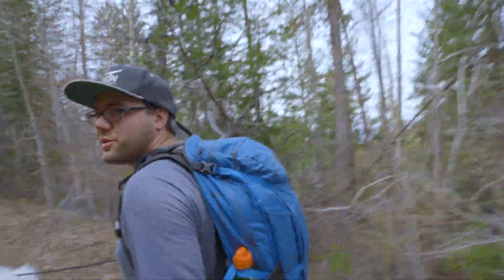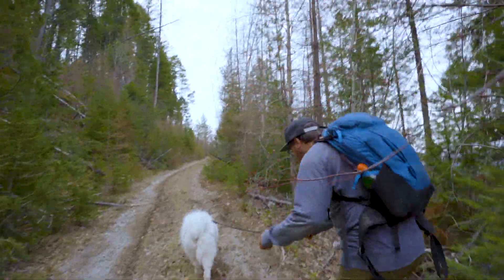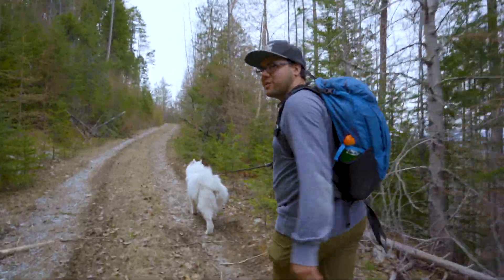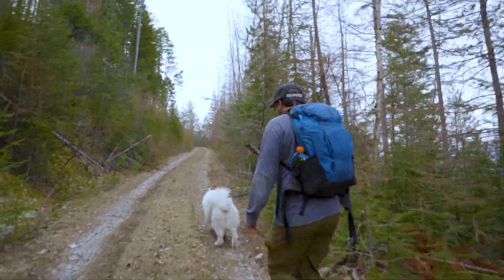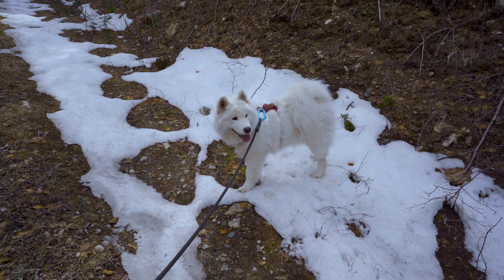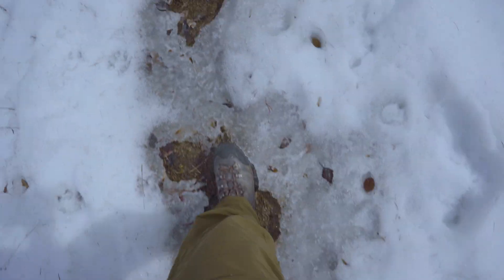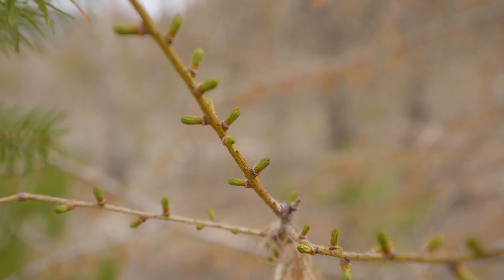Today we're hiking Lone Peak, which sounds a lot more formidable than it actually is — about 10 kilometers round trip and just over 700 meters elevation gain. Nothing super crazy but a decent hike, more of a workout because apparently the views aren't great. The only thing I'm packing right now is snowshoes because we expect to hit snow closer to the top. Aspen's on a leash because there are signs for active trap lines.